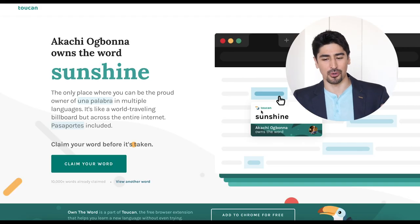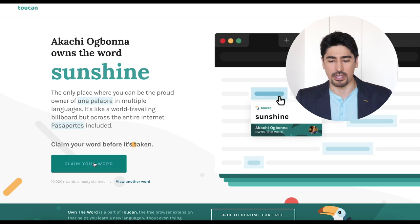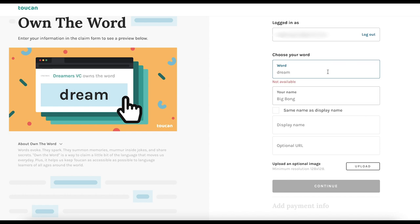There is another fun feature called 'Own Your Word.' If you really like a particular word, you can own it for a week — not legally of course — but you can become part of the Toucan community and show everyone a word that means something to you. To own a word, you simply need to fill out a form and it's yours for a week. For example, the word 'dream' is taken, 'love' is also taken, but I could choose 'premium.'